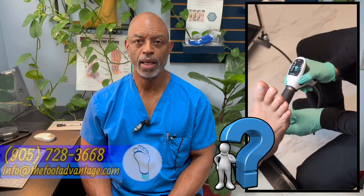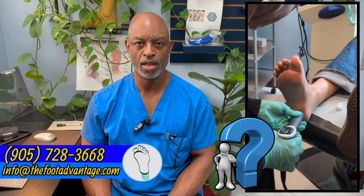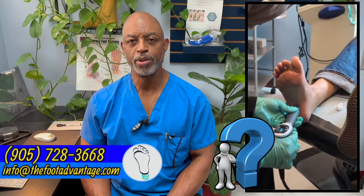As a foot specialist, my goal is to help people feel better, participate in the activities that they love, and enjoy their quality of life. To that end, at The Foot Advantage, we have committed to using the latest technology to do the very best we can to maximize your comfort and healing. If you have questions about shockwave therapy or want to know whether it's right for you, email us or give us a call to book a consultation. We're here to help you take your next step towards pain-free living. Thank you for watching.